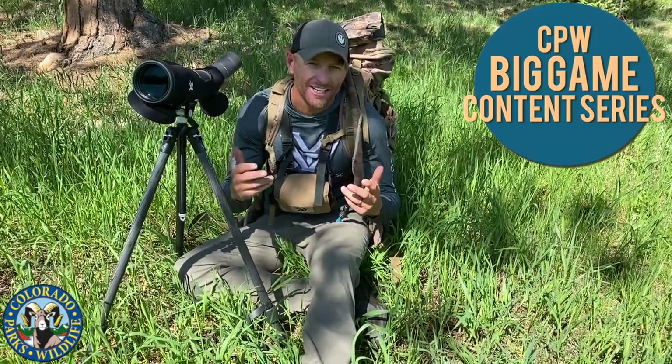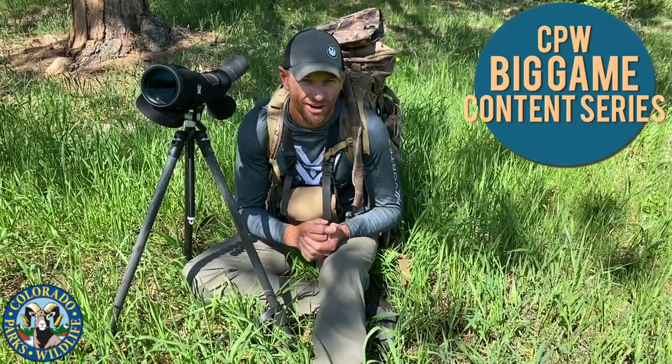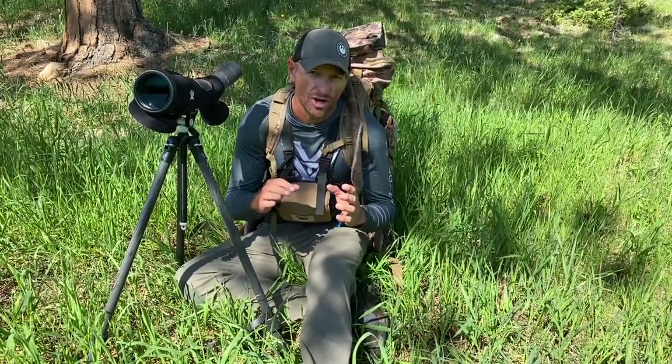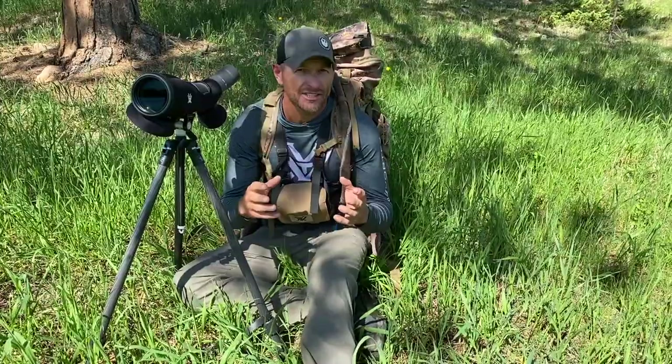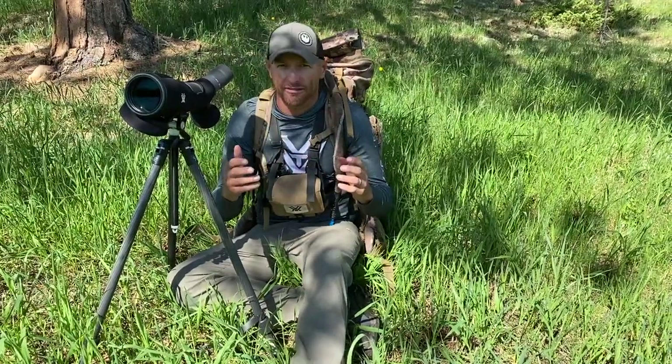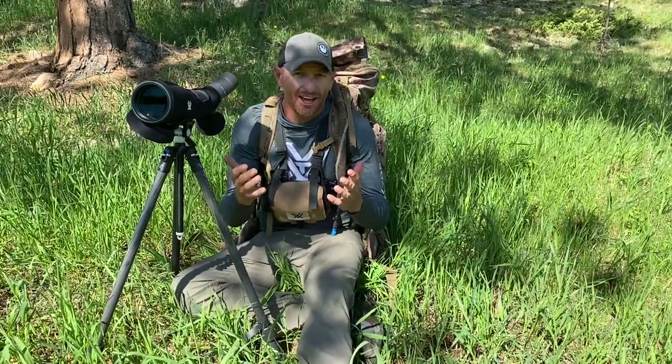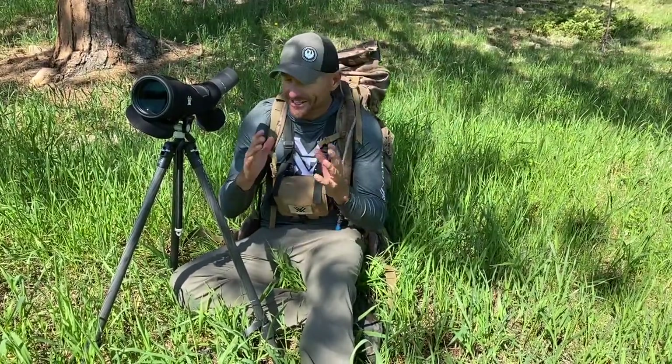Welcome to the Big Game Hunting series brought to you by Colorado Parks and Wildlife. I'm your host Nate Zielinski. We've been doing this for several months now, walking you through the entire process of big game hunting here in Colorado and achieving success in so many different forms. We've walked you through applying for licensing, understanding what's a good game management unit for you, and the entire process — but now is when it really gets exciting. We've been doing digital scouting, but now we are in the field.